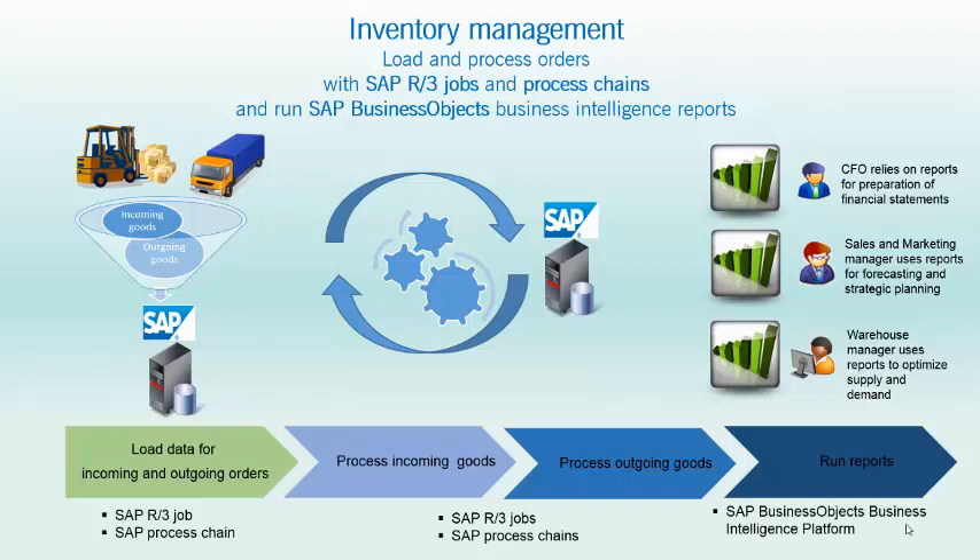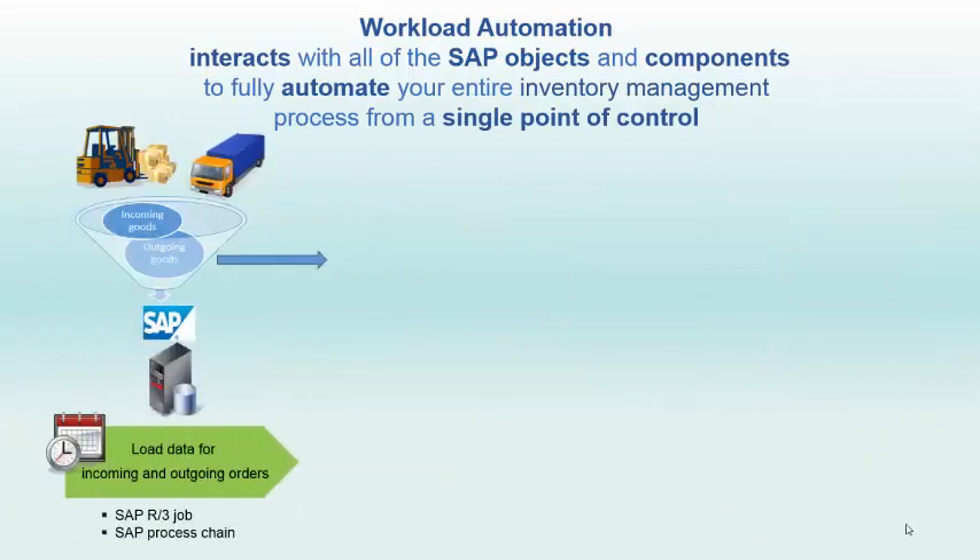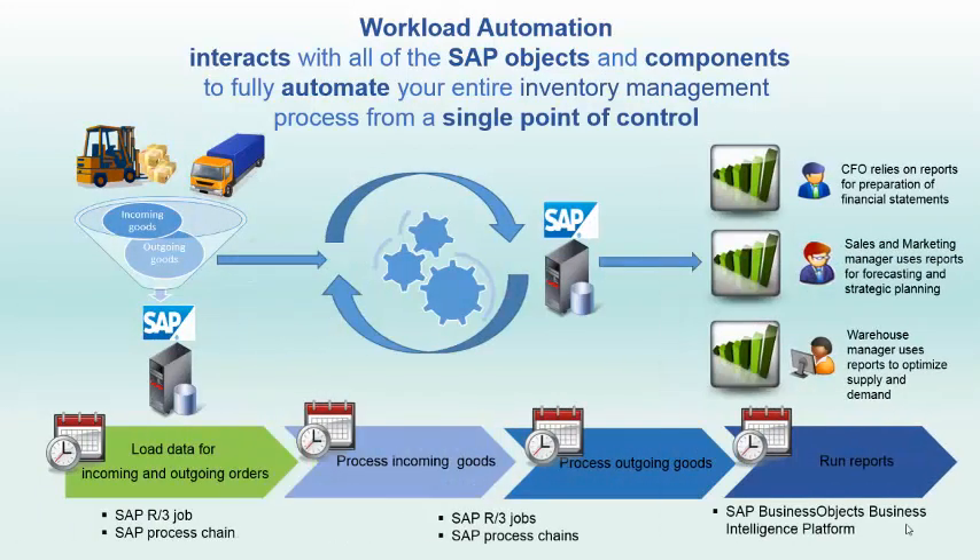What eFragrance needs is efficiency and order. By orchestrating their inventory management process in a workflow and applying smart scheduling rules, eFragrance has better control over the amount of inventory it carries. Key players making strategic business decisions have accurate and reliable information when they need it. Workload automation interacts with all of the SAP objects and components to automate the entire inventory management process from a single point of control.